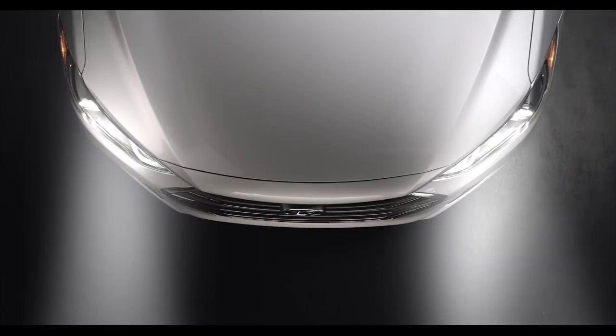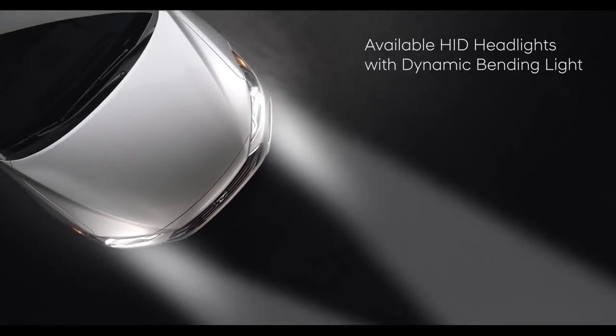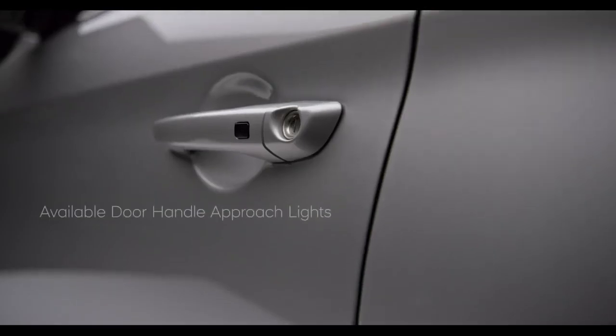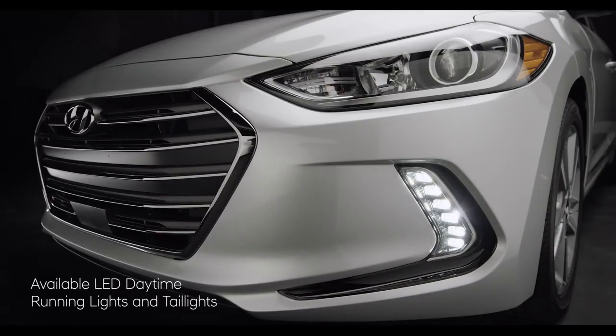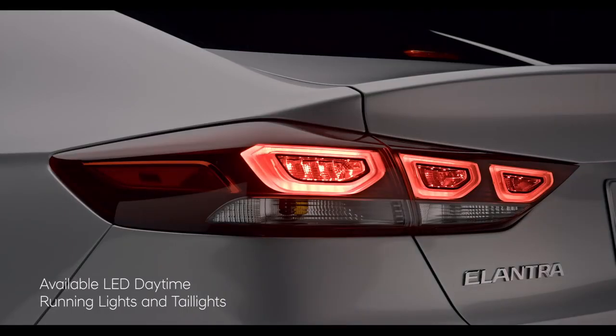Forward-thinking design is also on display in the Elantra's available HID headlights with dynamic bending light, to help you see around corners. Available door handle approach lights help make entry at night easier, and the Elantra's available LED daytime running lights and tail lights help increase visibility to other drivers.